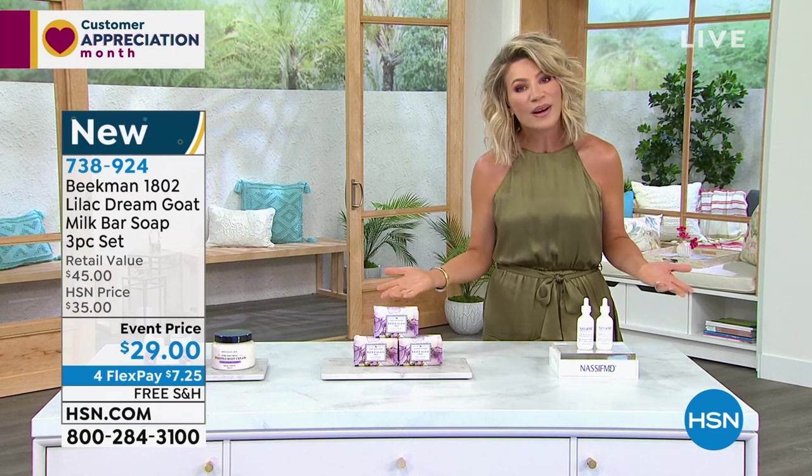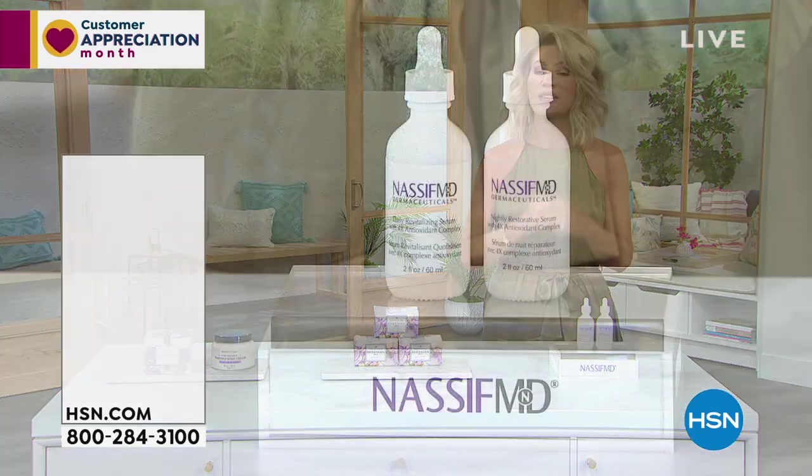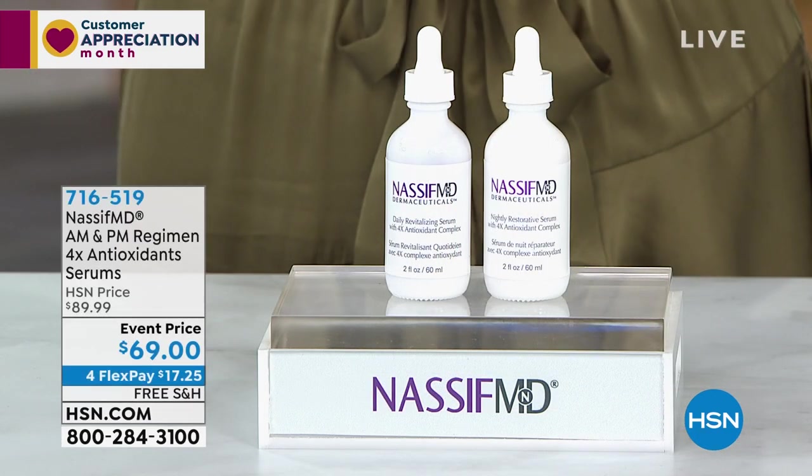We also have Tan Lux. If you love a tan, it's the only tanning product I use, and that's coming up. But we also have world-renowned facial plastic and reconstructive surgeon Dr. Paul Nassif joining us with one of his latest launches that took two years to develop.